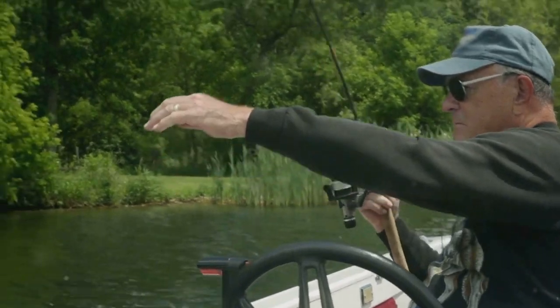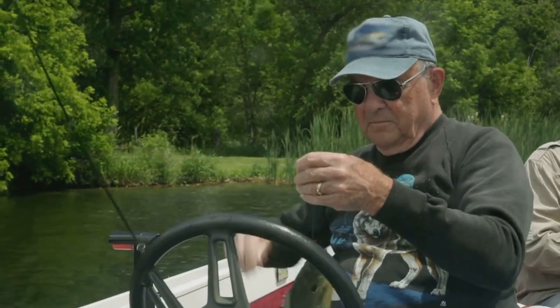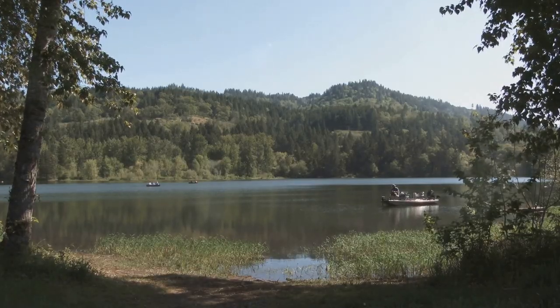Not just a fishing spot, Swanson Reservoir is a place to connect with nature, enjoy the peace and quiet, and experience the thrill of the catch. Swanson Reservoir offers a truly unique fishing experience.